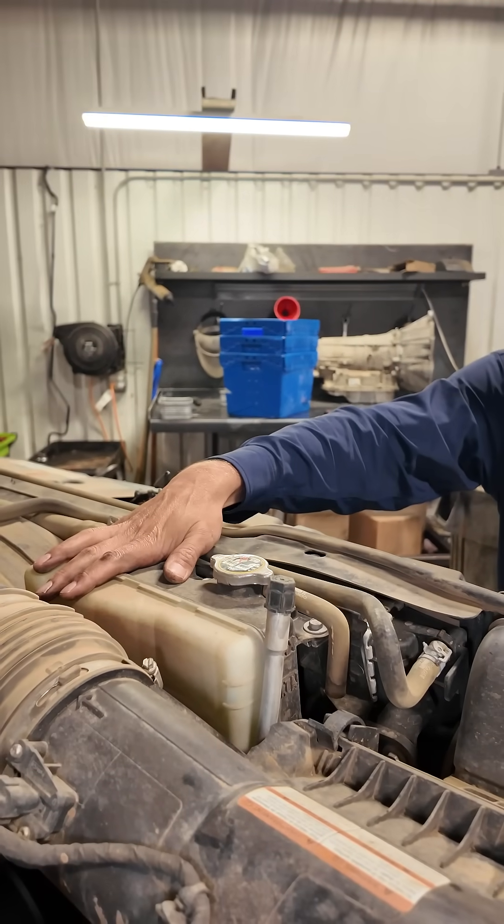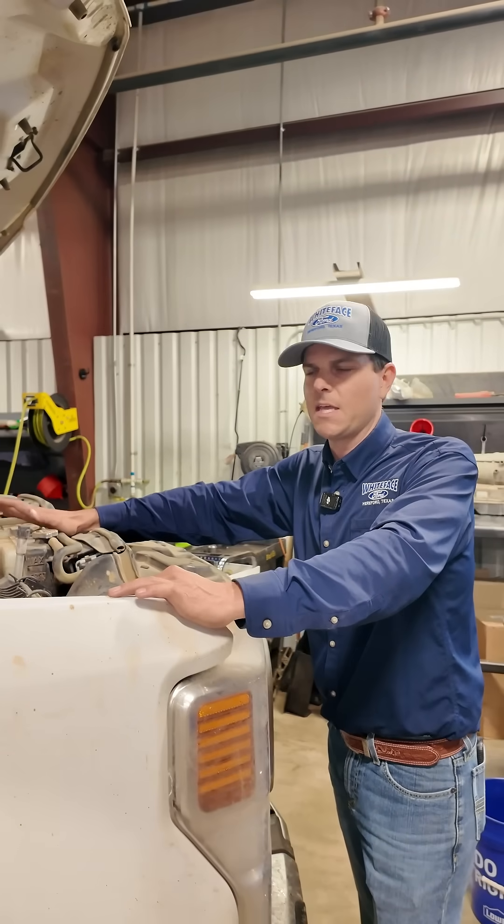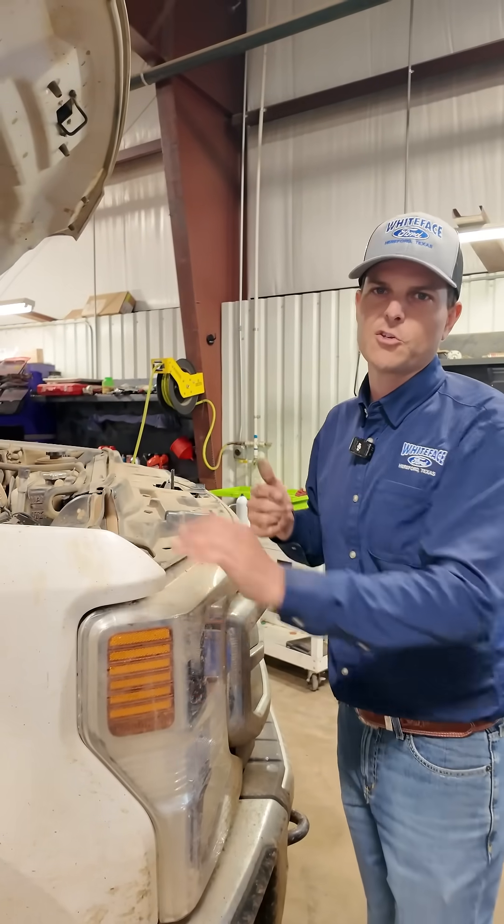So he had a leak in this secondary system, drove for — we really don't know how long — until his truck started running poorly. He came in saying the turbo sounded bad, the engine sounded bad. That secondary system got hot, and let me show you what happened.